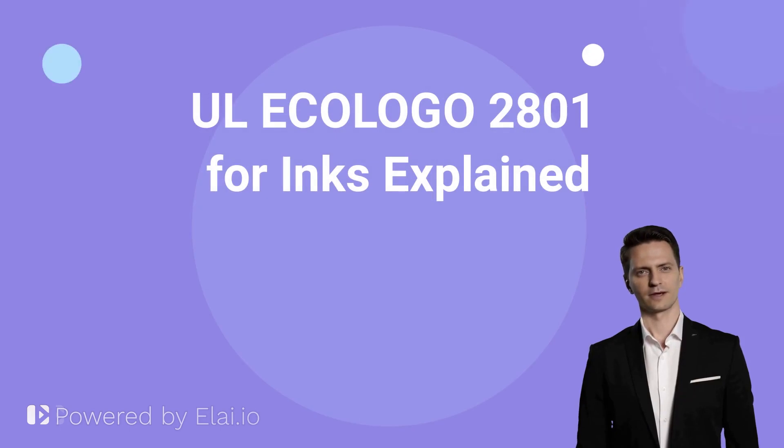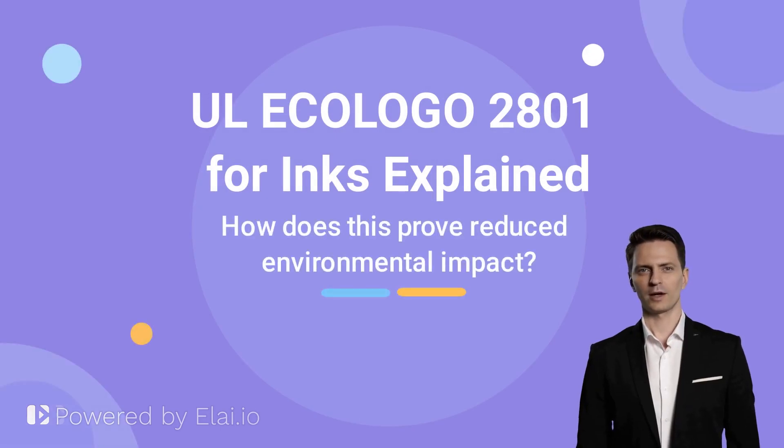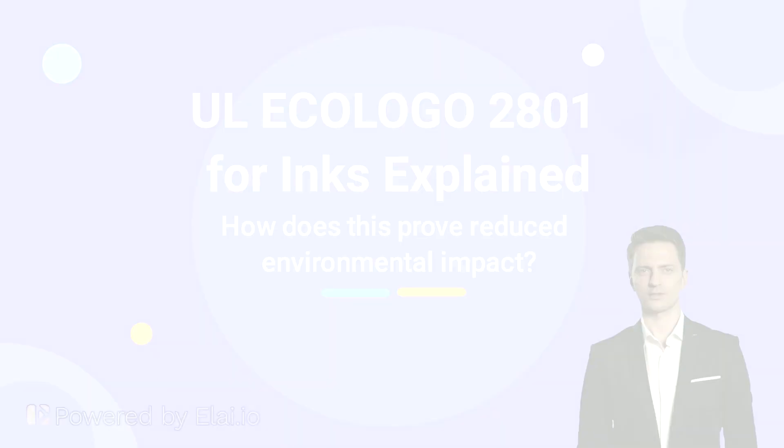Hi there! In this short video, you will learn about the UL ECO Logo Certification of Reduced Environmental Impact. Let's get started.